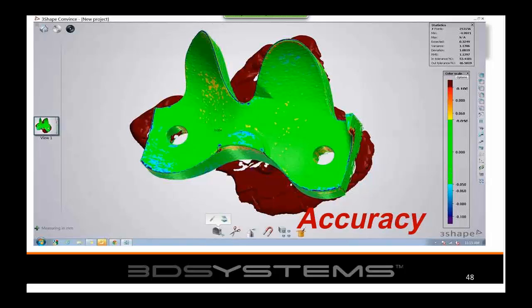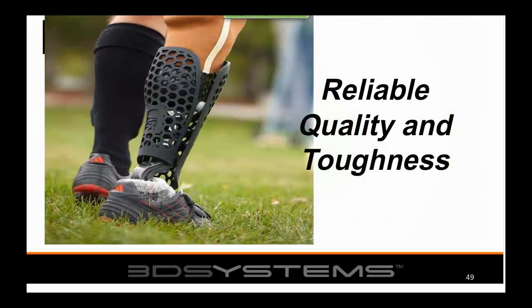Accuracy is another key reason to adopt this technology. The standard in the 3D printing world for measuring accuracy is to scan a printed part and compare it to original data — a delta map — where green areas are within tolerance and red to orange are out of tolerance. Customers depend on reliability, quality, and toughness. We have a division called Bespoke that makes accessories to prosthetics — people are mountain biking and playing soccer on these devices, so they must be tough and high quality.